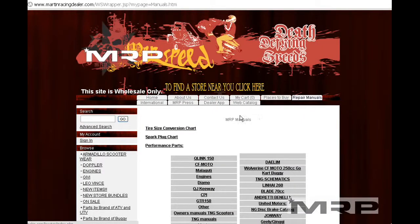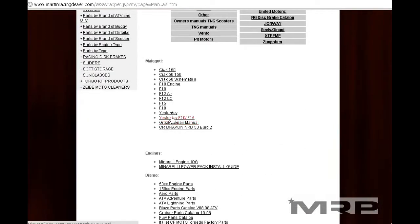Malaguti — first go to repair manuals, the section called repair manuals, find the manual that you need and look up the part number.